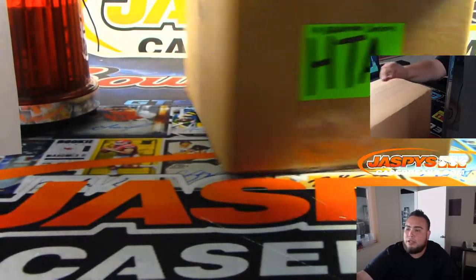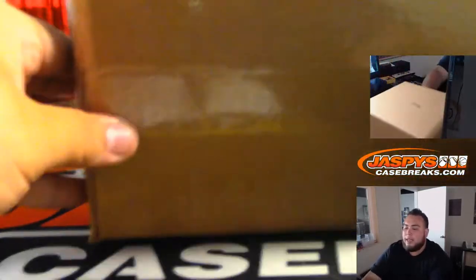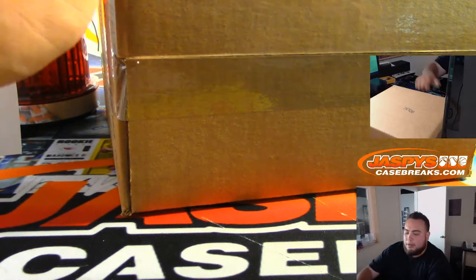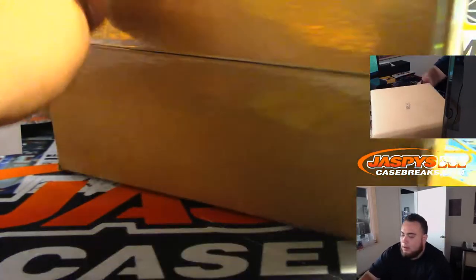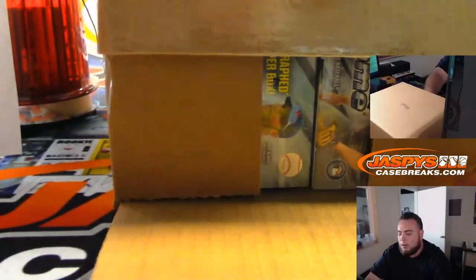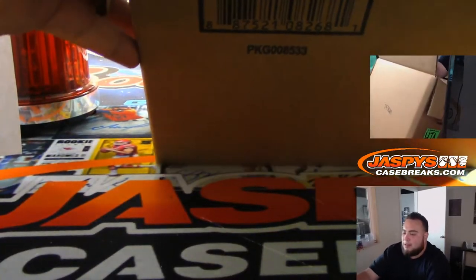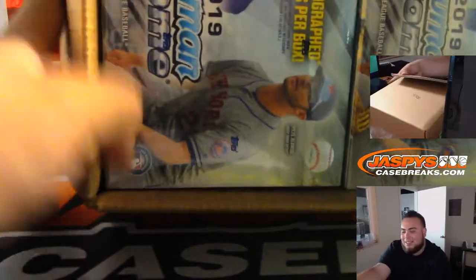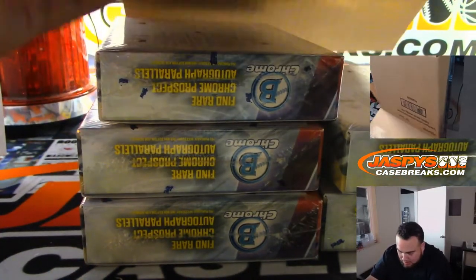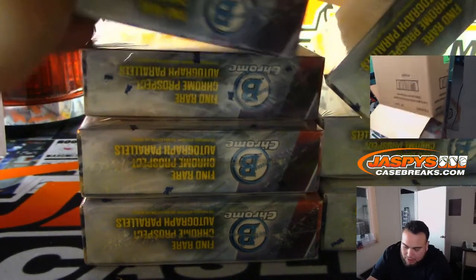Here we go — HTA. I've actually never broken an HTA case break before, so should be fun. I did a lot of HTA personal boxes on release night. So let's see what's hiding in here. Skipping all the fun of ripping packs and getting straight to business with HTA — this one has three autographs per box instead of hobby where we'd only have two.